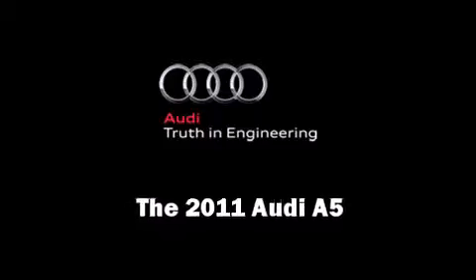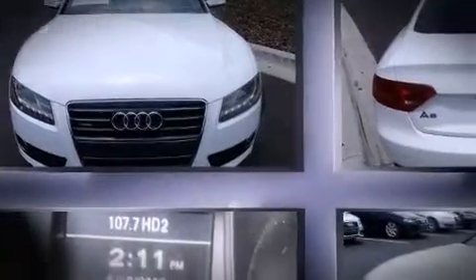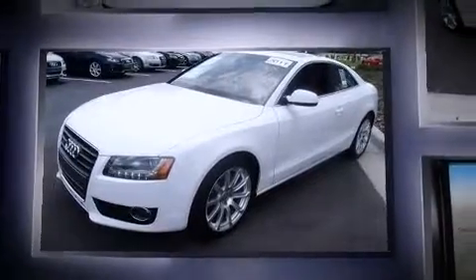The 2011 Audi A5. With fewer than 45,000 miles on the odometer, this vehicle offers power, spaciousness, and durability in a refined and innovative package.